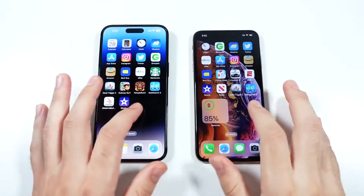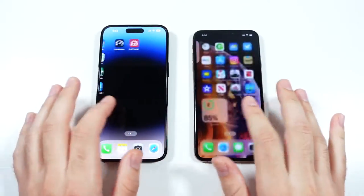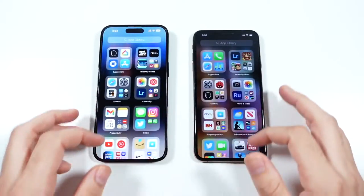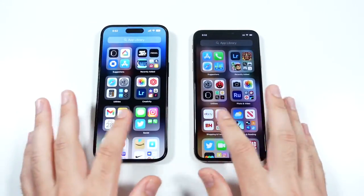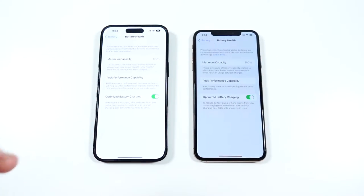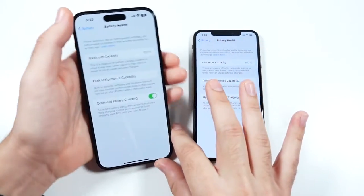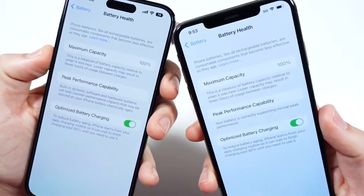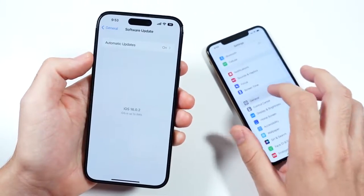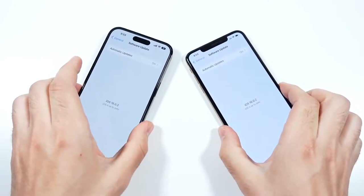I want to talk about the general user experience because I test the phones before I make these videos. The XS Max is surprisingly still butter smooth. However, it does remind me of the iPhone 14 in that it's just a 60Hz panel, so not quite as smooth as the iPhone 14 Pro Max. The 14 Pro Max definitely feels more polished because of that 120Hz ProMotion. The XS Max battery is at 100% capacity, so this test is totally fair. Both phones are running iOS 16.0.2 — official, non-beta versions.